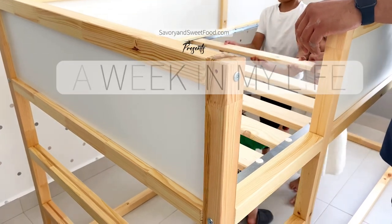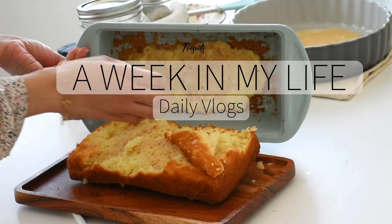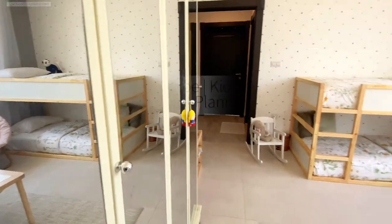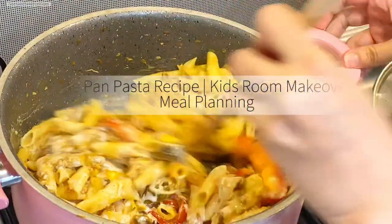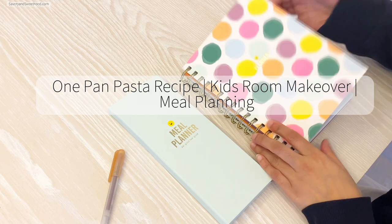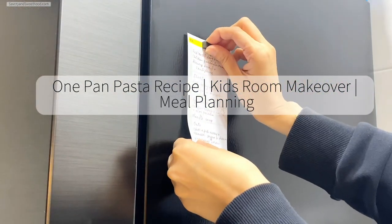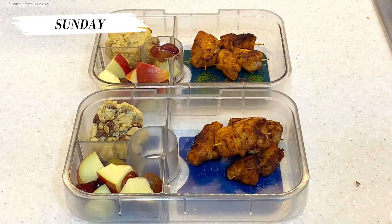Hi everybody, here I am with a new vlog — a week in my life. I tried to shoot whatever I do during the week, a very short video, nothing elaborate. In this video you can see a very easy one-pan pasta recipe, a little bit of makeover for the kids' room, meal planning, a failed cake attempt, and many more. For us, Sunday is the first day of the week.